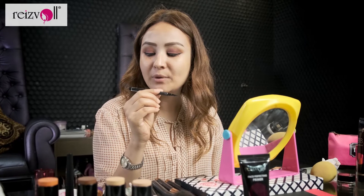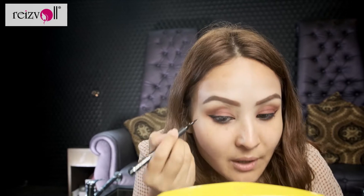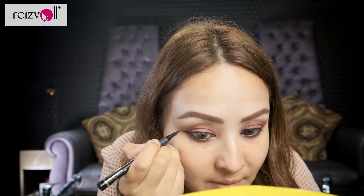So I'm using another liner from Rezvol. This is the ultra sharp pen liner. So if you feel comfortable using a pen-like makeup product, then this is really good. I'm just using this because I feel like it gives a sharper, more ordinary wing liner. So I'm just going to use this.